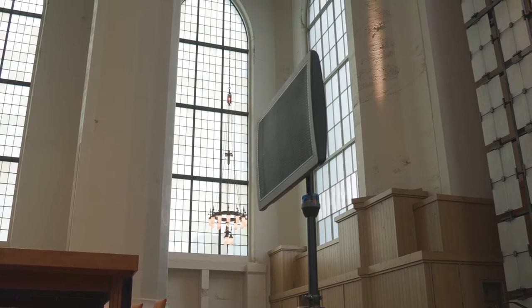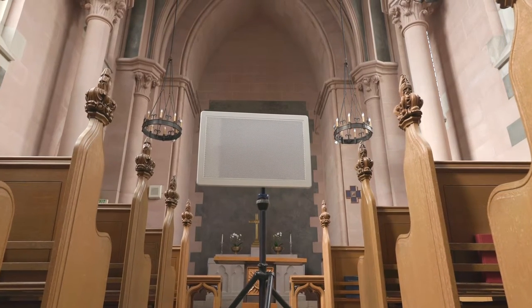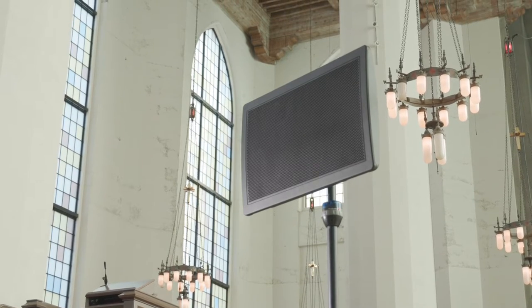Today we're taking measurements of the Tectonic DML 500 at St. Mark's Cathedral in Seattle, Washington. We're going to see firsthand how the DML performs in comparison to a standard cone diaphragm loudspeaker.